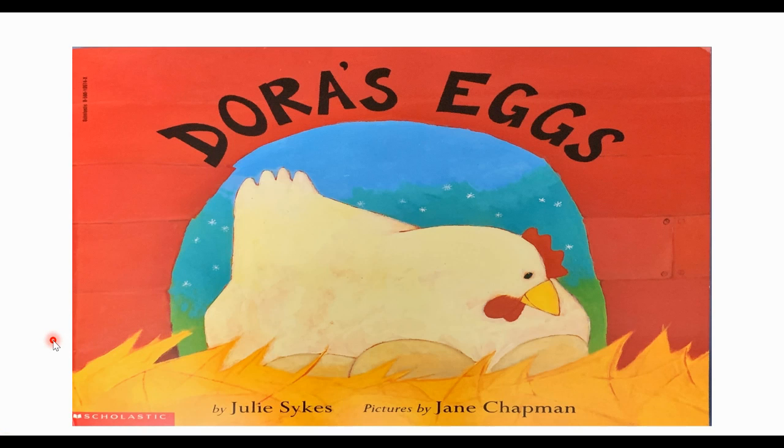Hey there friends! Today we're going to read a story. This one is called Dora's Eggs, and the book was written by Julie Sykes and the pictures were drawn by Jane Chapman.